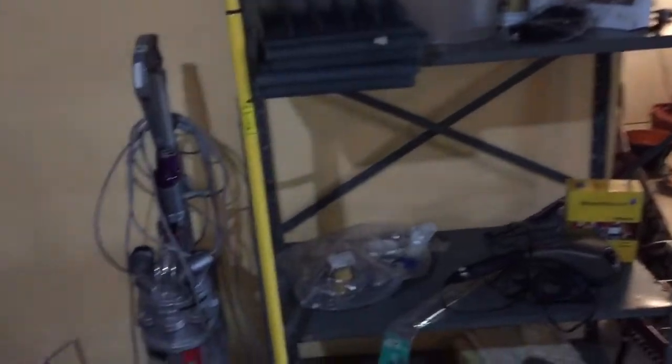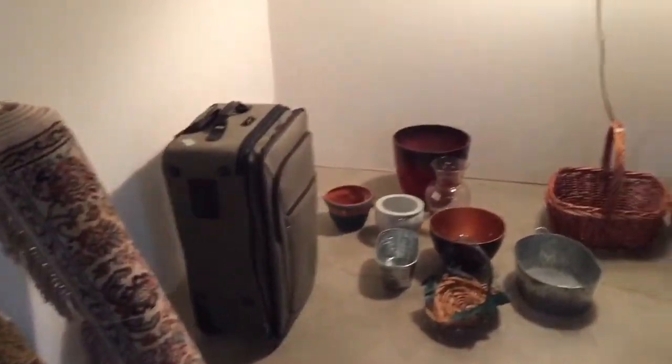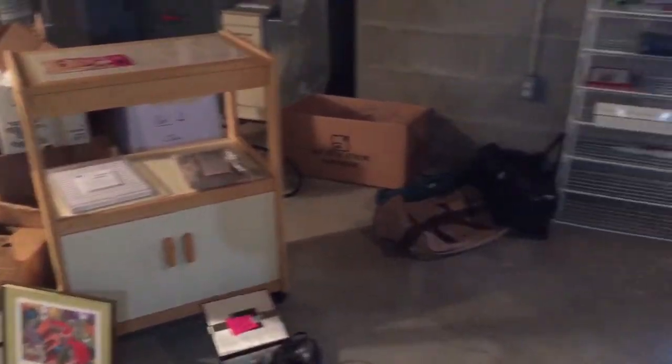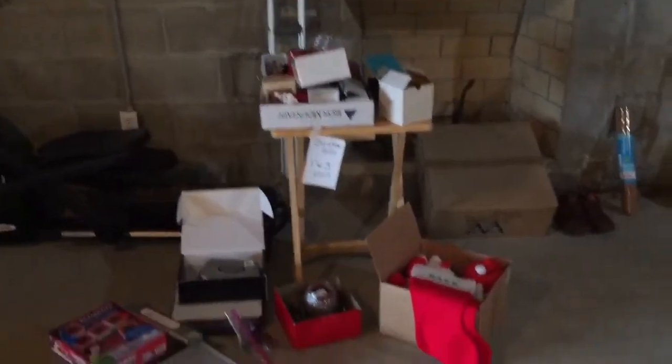Start off in the basement. All metal shelving at this sale is for sale. Nice Dyson vacuum. We have a kitchen cart on wheels, some luggage, some throw rugs, some small area rugs, baskets, pots, planters. Very nice elliptical for those New Year's resolutions right around the corner. Small amount of Christmas and CDs.